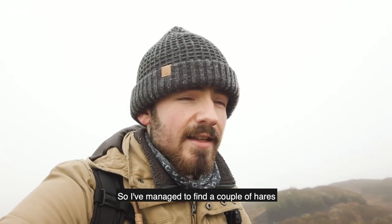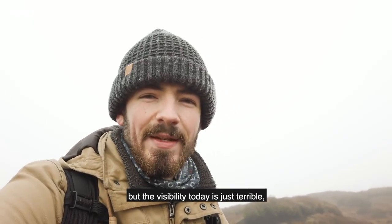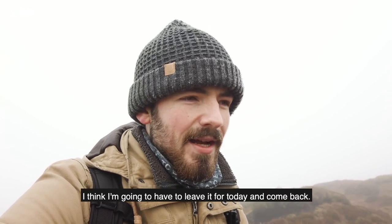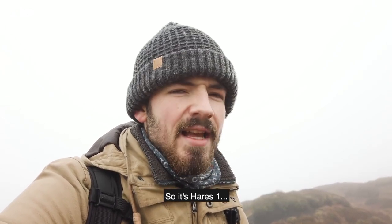So I managed to find a couple of hares, but the visibility today is just terrible. You can hear from me trying to speak as well — it's so cold. I think we have to leave it for today and come back. So it's hares one, Ed nil.